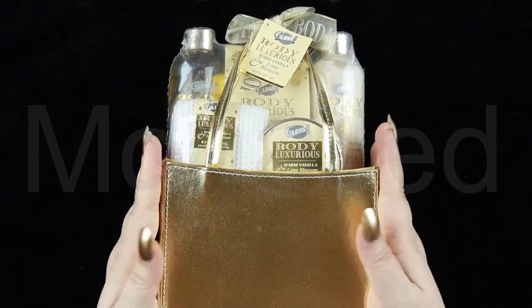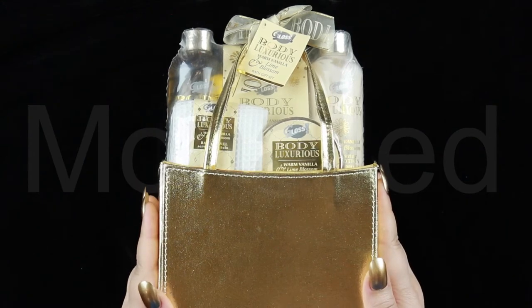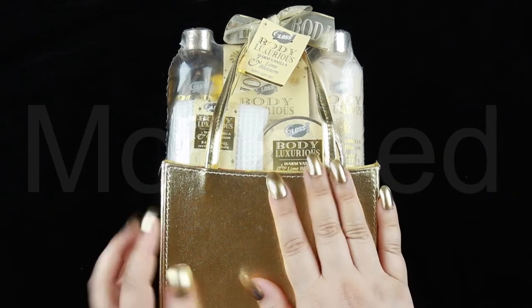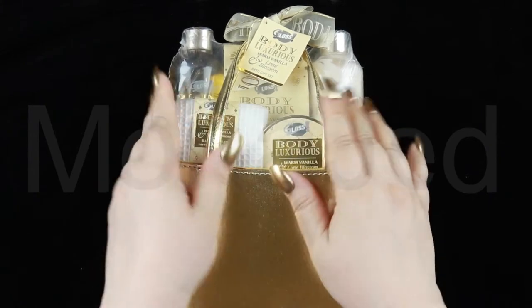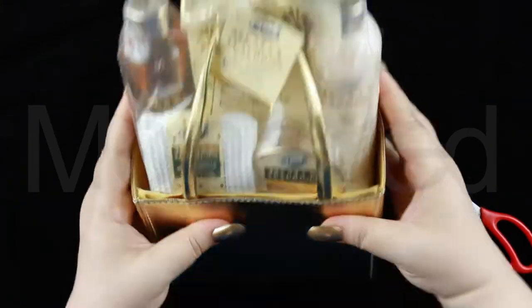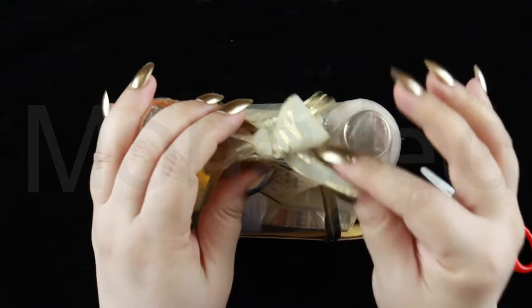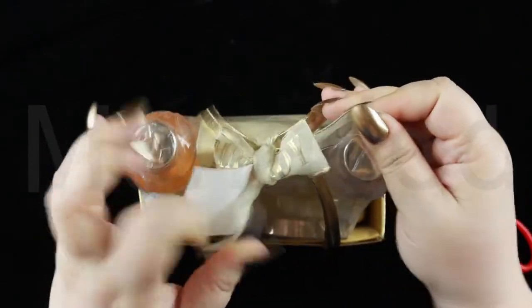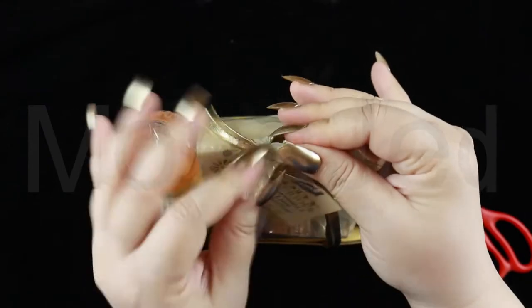Here it is — the gorgeous Gloss Body luxurious warm vanilla and lime blossom bath gift set. This is all covered. First impressions: beautifully wrapped and packaged for the ultimate presentation with a ribbon and a gift tag to write heartfelt messages. Let's open this up.